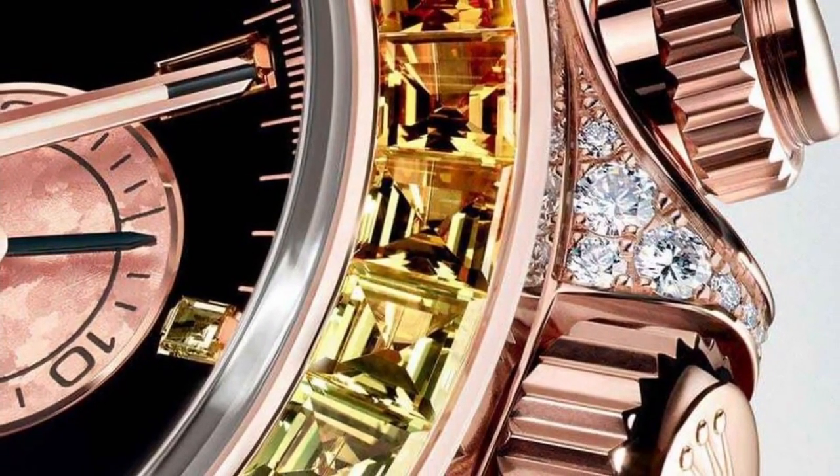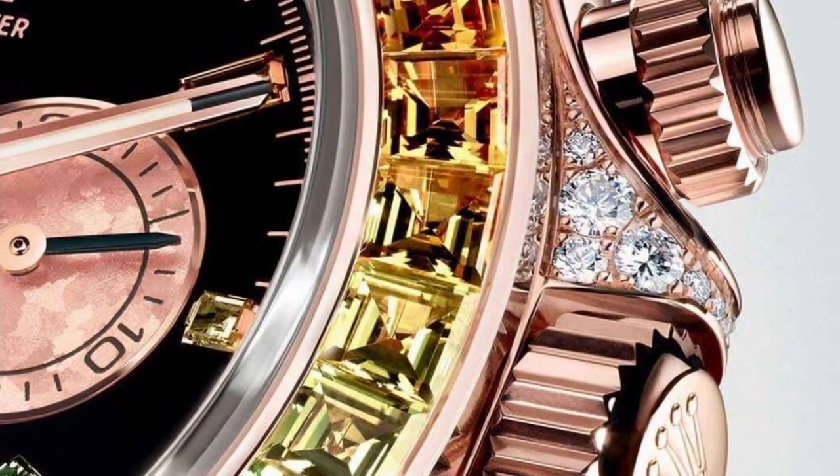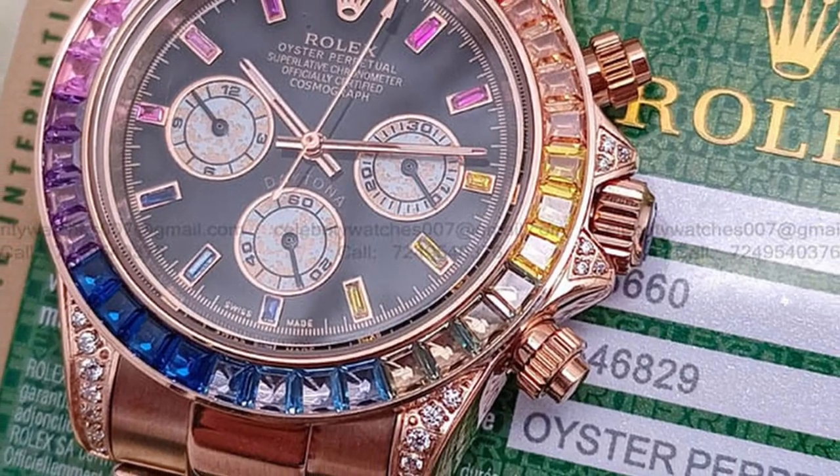The Everose Rainbow also has two new options that were not available in earlier versions. While the paved dial choice is acceptable, the bracelet with diamonds on the middle links is a touch too much for my liking.